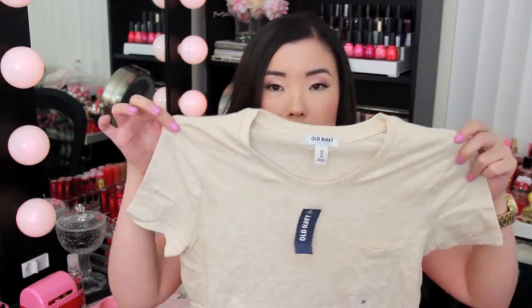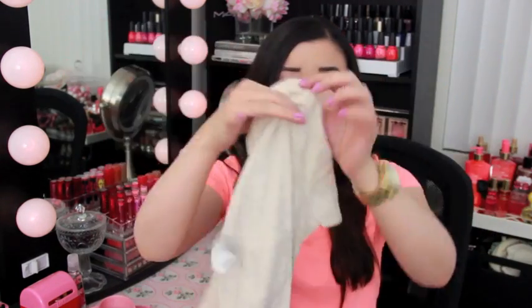I went to Old Navy and picked up some more things. This is a really plain tee with a pocket — really casual and flattering with jeans, nice for the weekends. I also got this t-shirt that I didn't really need but I thought it was really cute — it says 'Love More.'